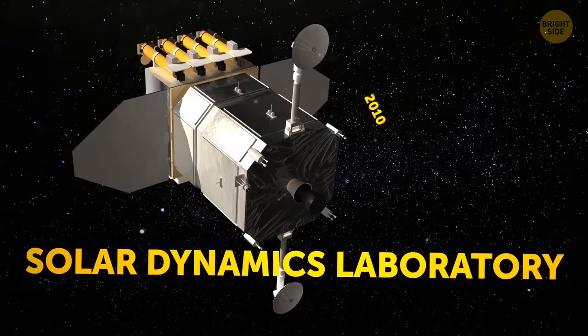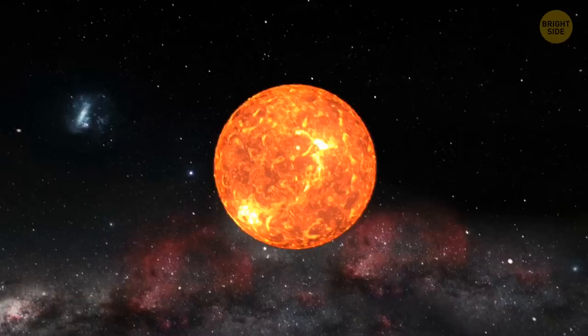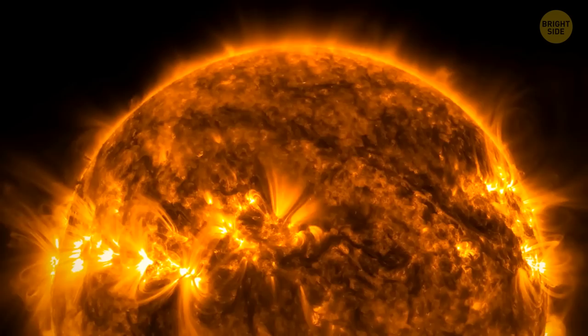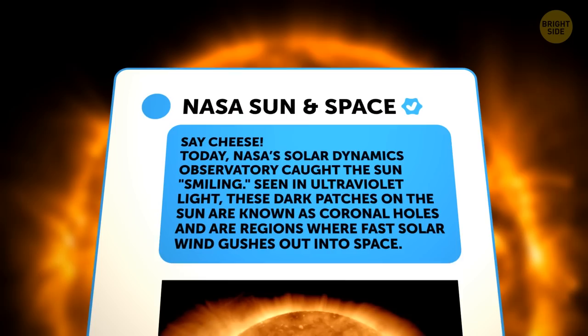The image was captured by NASA's Solar Dynamics Laboratory, an observatory established in 2010. Their main task is to discover how solar activity works and affects space weather. They measure many different things: the solar atmosphere, the magnetic field, energy production, and so on.